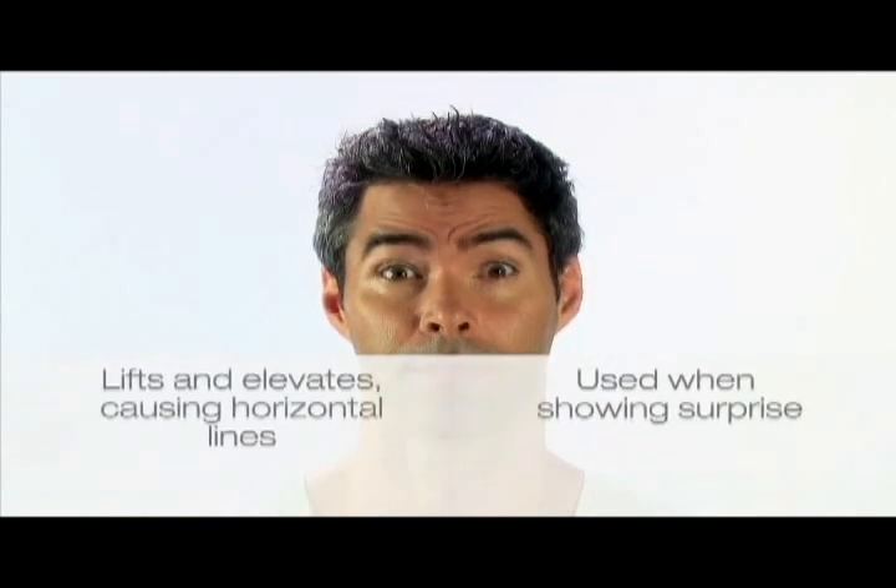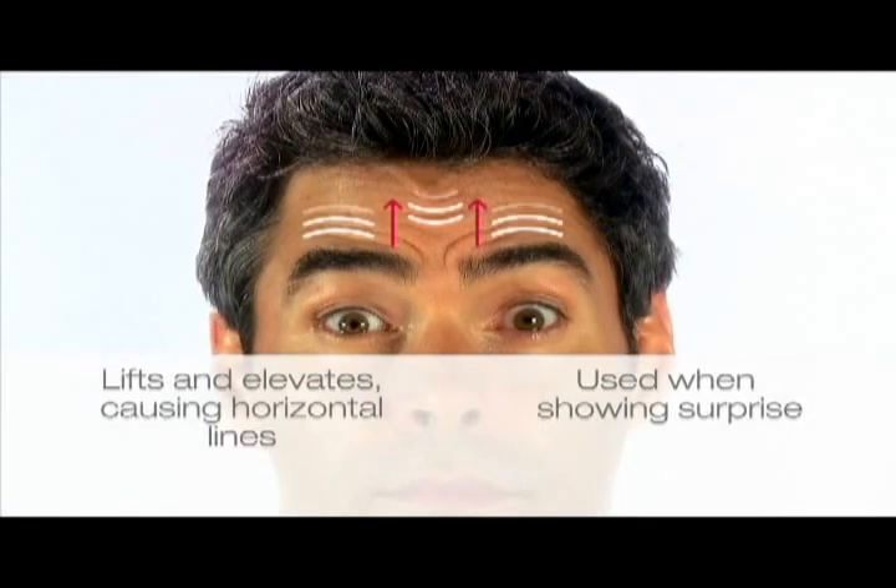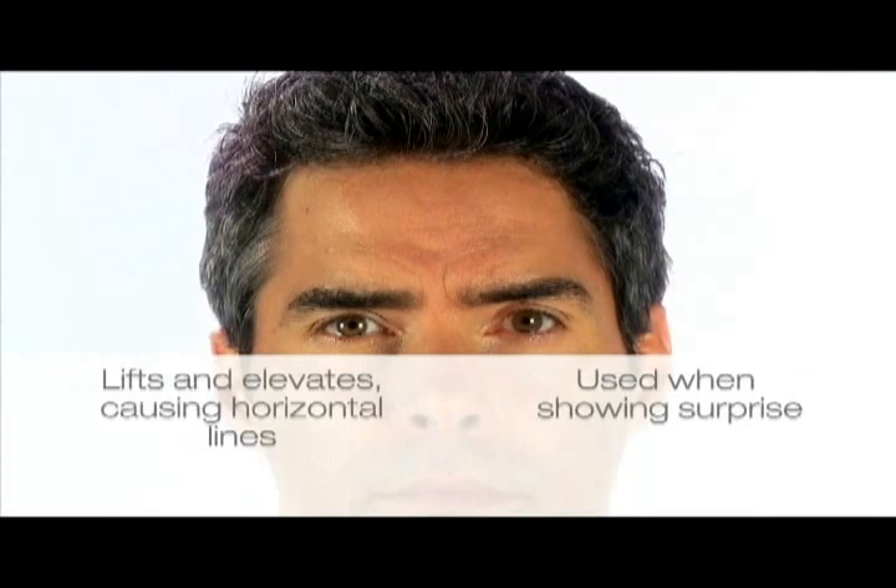The frontalis muscle is a very expressive muscle. It's often used when showing surprise, so it's natural to have some lines in this area, often from a young age. The frontalis pulls up and the lines form horizontally across the forehead.